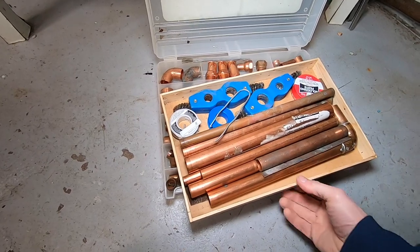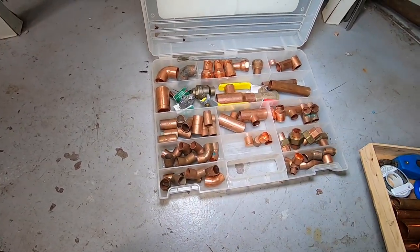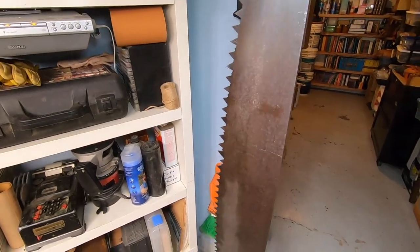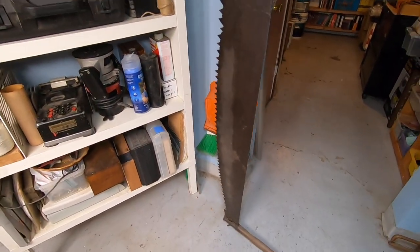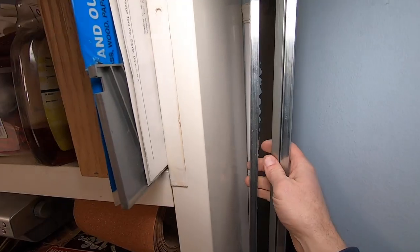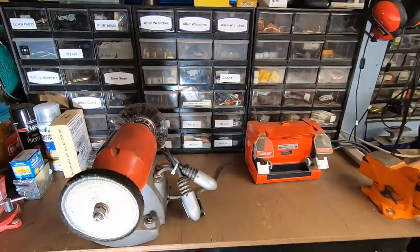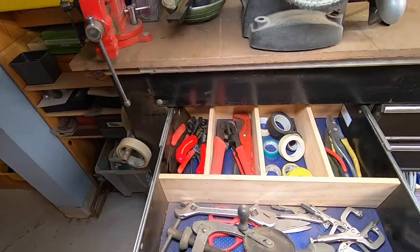Copper fittings are crazy expensive now, so it pays to save them. To the right I've got a five-foot two-person saw, but I'm sure you have one of these in your basement as well. Here's some stained glass channel. Across from that is a workbench with more storage drawers for parts and lots of tools in these drawers.